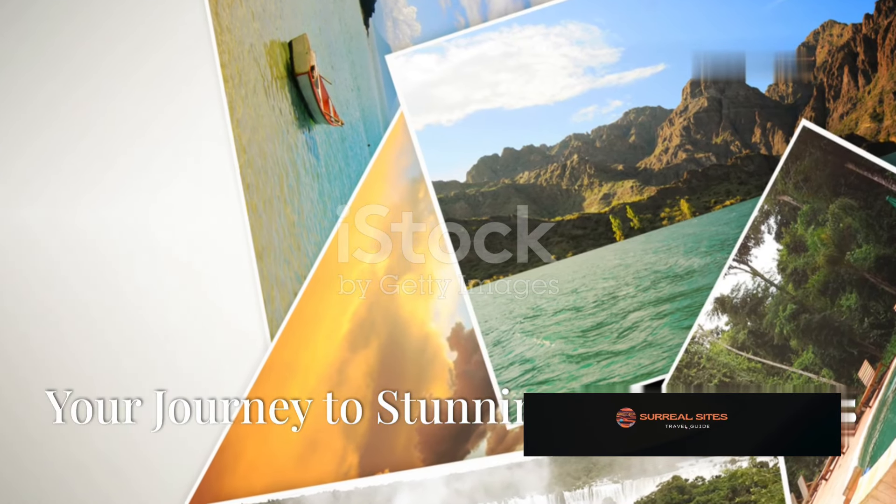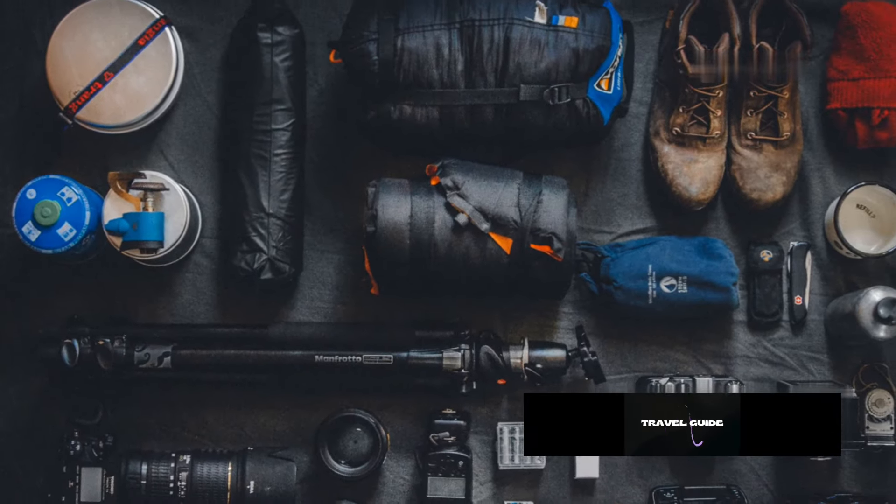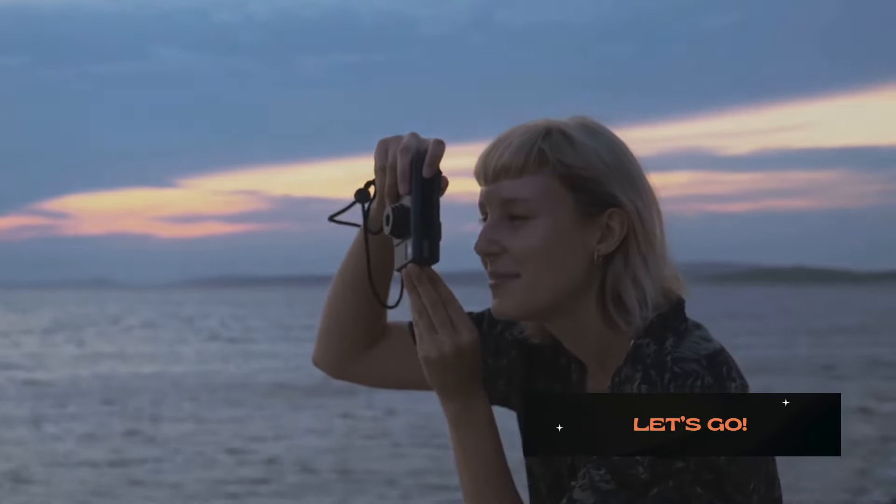Your journey to stunning travel photos: remember, the most important element is your vision. Let your passion for travel guide you.